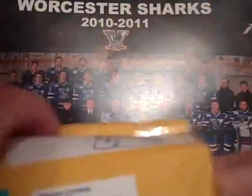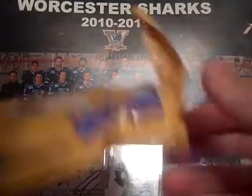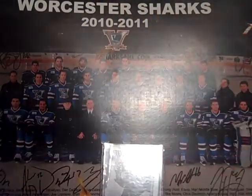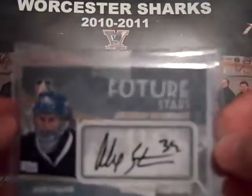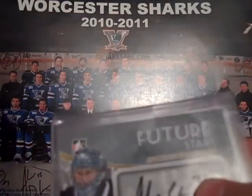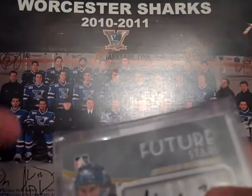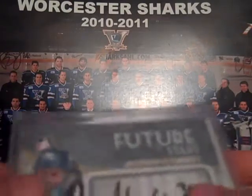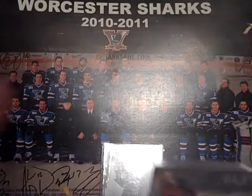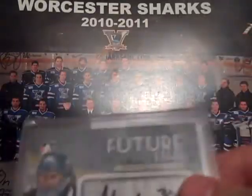The second package is also from eBay, for my Alex Stalock PC. From ITG, from Between the Pipes — picked up the Alex Stalock Future Star Autograph. Nice looking autograph, really nice pickup for my Stalock PC. I'm still looking for the Heroes and Prospects Autograph, the Heroes and Prospects Base, the Between the Pipes Base, and the Between the Pipes Deep in the Crease San Jose. If anybody has those three or four, let me know — I could use them for the Stalock PC.